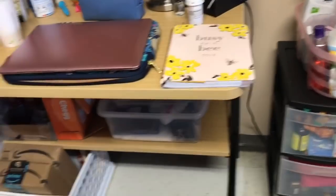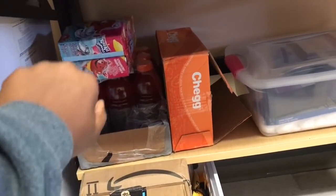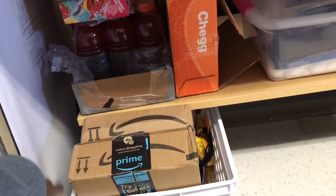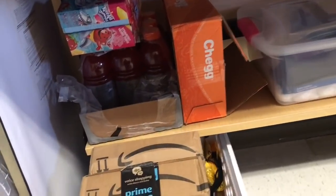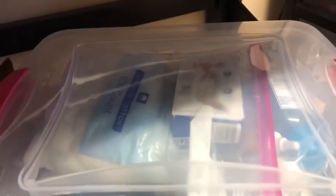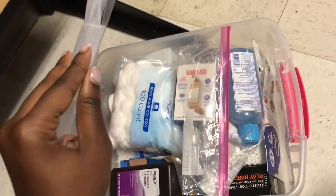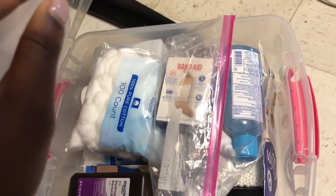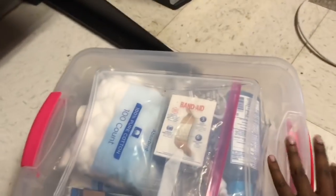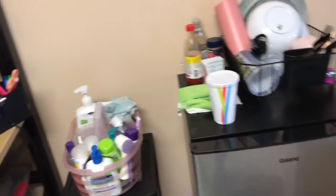Down below the desk I keep my Gatorades and Kool-Aid Jammers, and these boxes are from when I had to send my boots back at the end of the semester. Over here, my lovely mommy made me a care package before I left home with everything I'd need: medicines, band-aids, alcohol, peroxide, cotton balls, Q-tips — all those things.